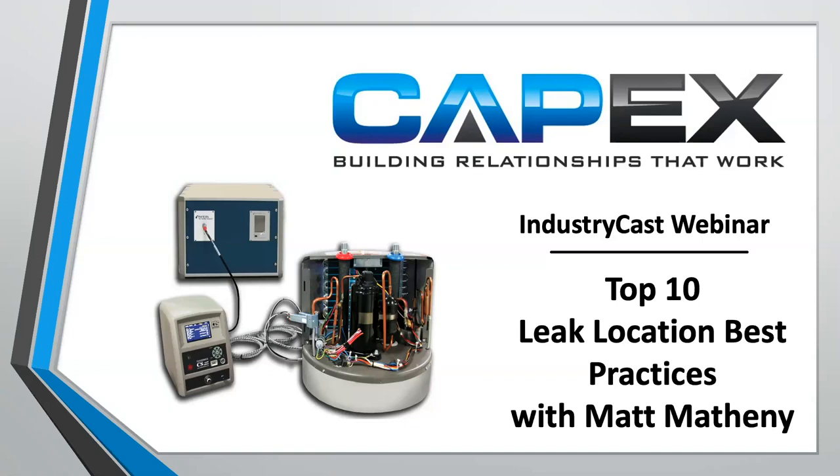Good morning, everyone. My name is Chris Mullins and I'm with CapEx Sales. I am joined by my colleague Matt Matheny. Russ is on vacation this week enjoying time with his family. This week Matt is going to talk to us about the top 10 leak location best practices.